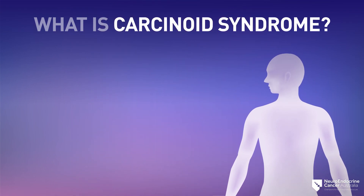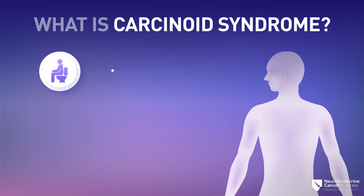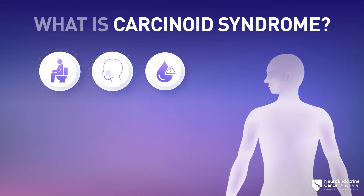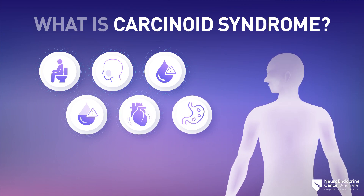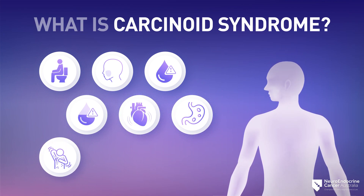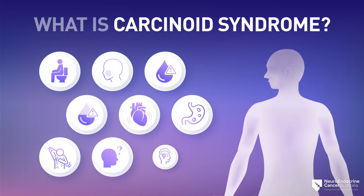Symptoms related to the release of hormones include: diarrhea, facial flushing, hyperglycemia, hypoglycemia, rapid heartbeat, ulcer disease, skin rash, dryness, confusion, and anxiety.